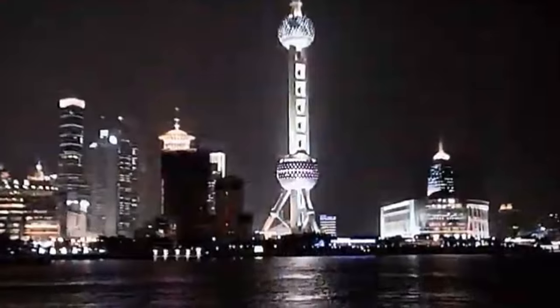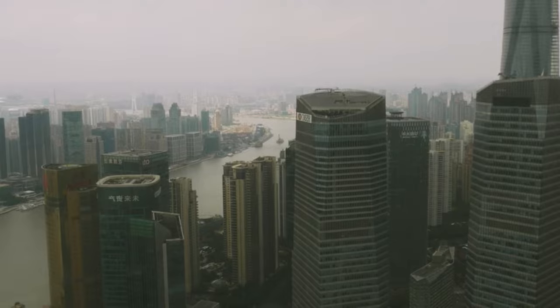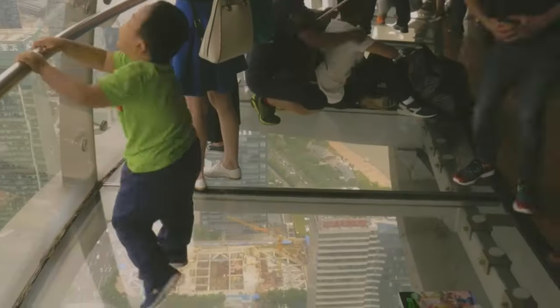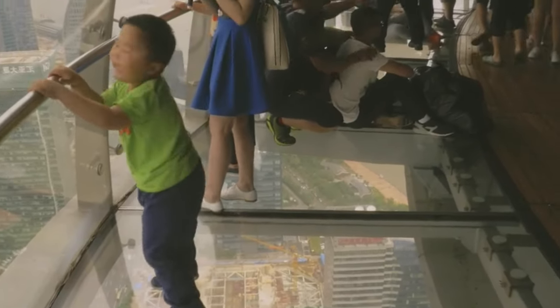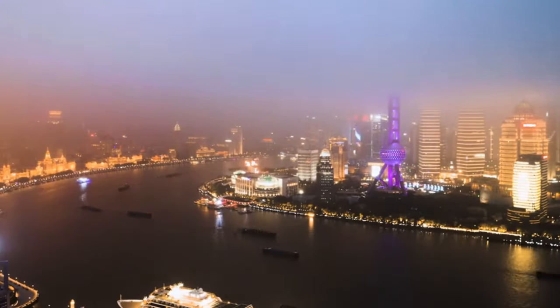The Shanghai Oriental Pearl Tower is a testament to the ingenuity and creativity of the Chinese people — a timeless symbol of progress and modernity that continues to captivate the hearts and minds of all who see it. Admired from below or enjoyed from above, this architectural gem remains a true jewel of the orient, beckoning travelers from near and far to witness its magnificence firsthand.